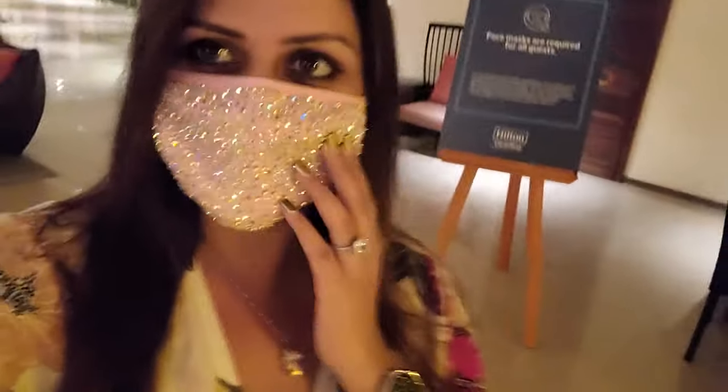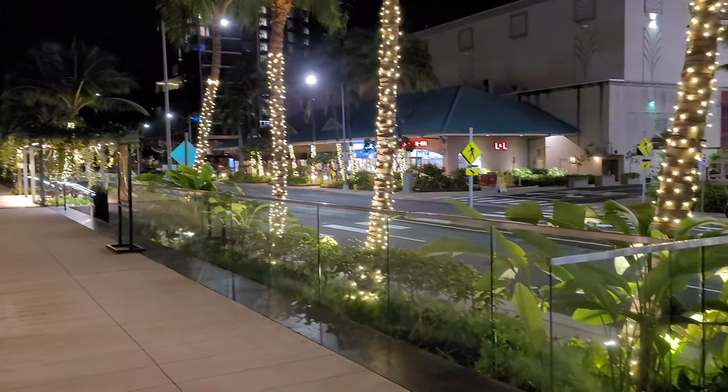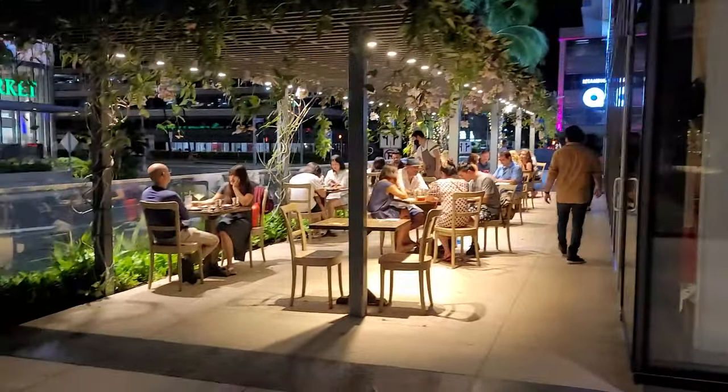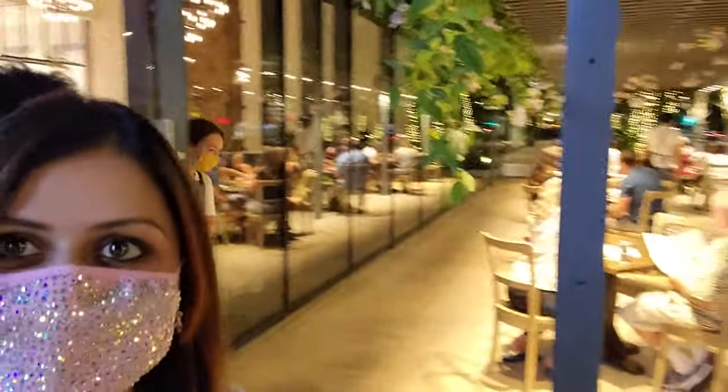We can't walk to the restaurant — it's a 15-minute drive — so we're going to valet to pick up our car and drive there. Look at my military mask! I wore this in the morning with my bikini and now it matches my pink and green dress. We are here and I didn't expect this place to be so beautiful, pretty, and gorgeous.